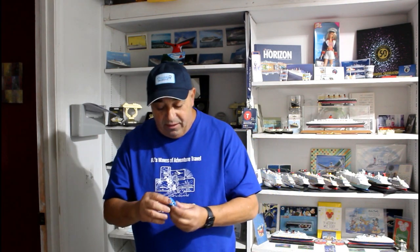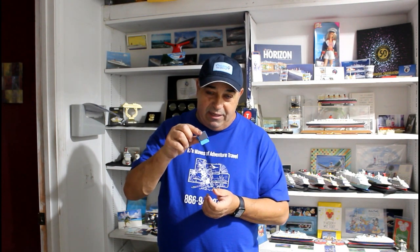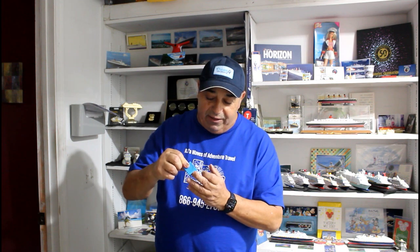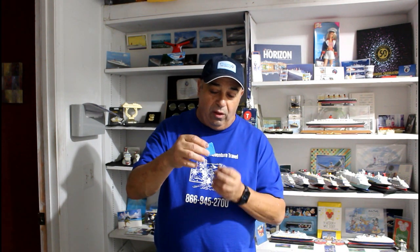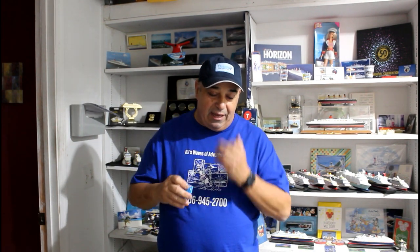Next thing I bring is these magnetic clips. The walls and ceilings in the cabins are all metal, so everything will stick to it. I bring a bunch of these — if there's anything I need to hang up, I can basically just clip it on the wall and clip whatever I need to it. It makes things easy and it's all about not having clutter everywhere. Again, Amazon.